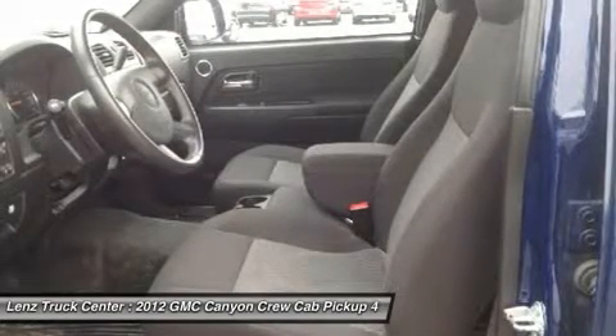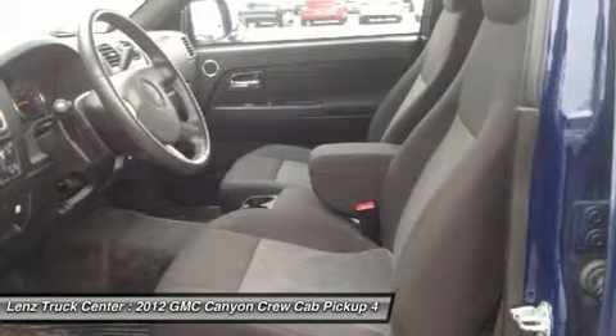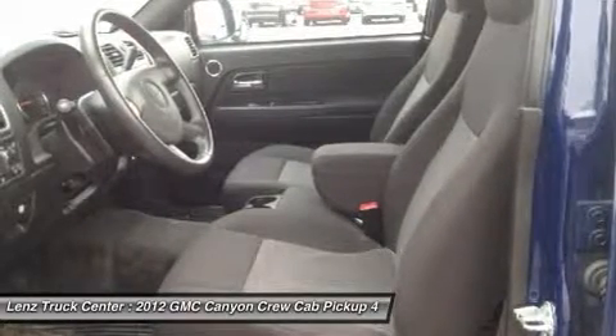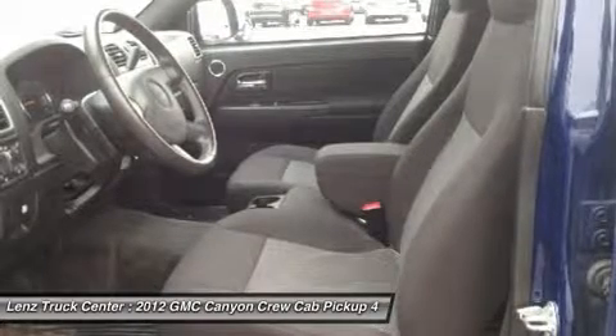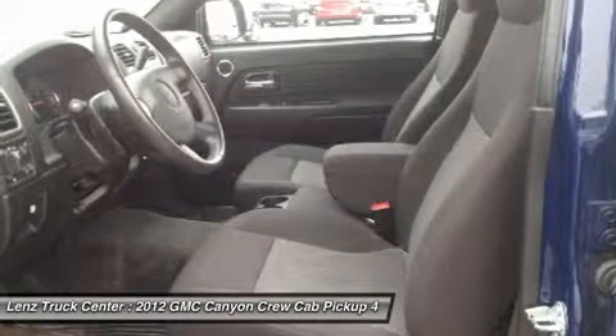Air, tilt, power windows, power locks, clean audit check. Factory bumper-to-bumper warranty until 36,000 miles. This truck is eligible for a 100,000 mile parts and service agreement.